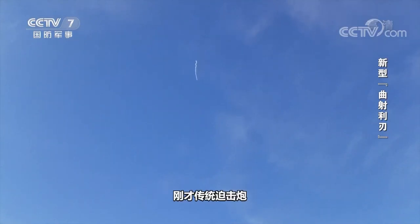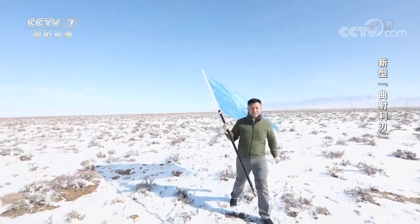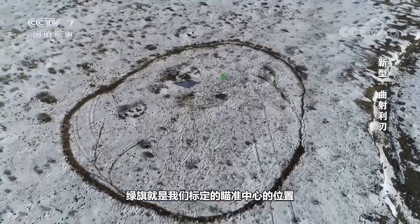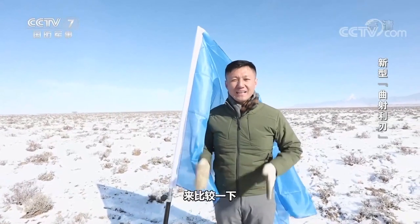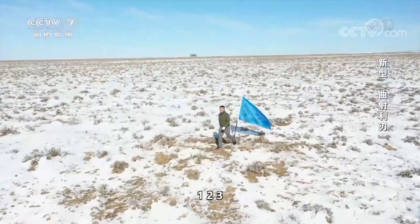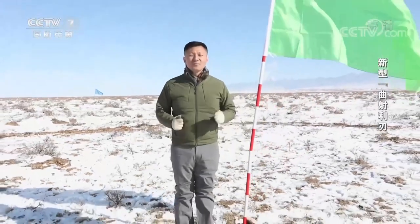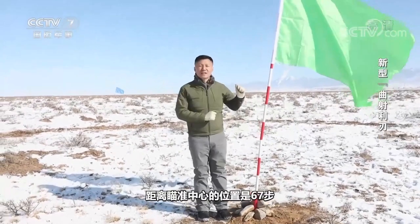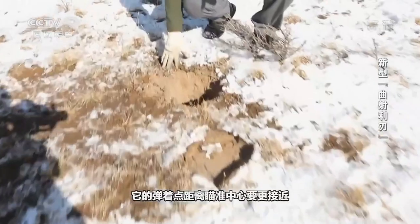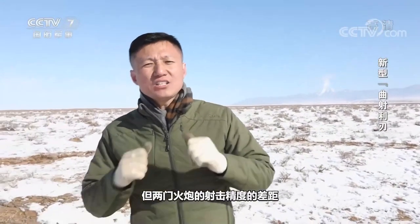The two mortars have just fired a shell respectively. Let's take a look at their accuracy results. This position is the impact point of the traditional mortar hit just now. The green flag in front is our target center position. I used a simple walk for rough measure to compare the difference in firing accuracy between the two mortars. The impact point of the projectile from the conventional mortar is about 67 steps from the aiming center. However, that's where the new 120 mm vehicle-mounted mortar shell hits — so close to the aiming center. Our question is why are the same type of shells fired, but the difference in accuracy between the two mortars is so huge.